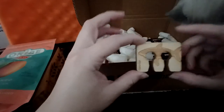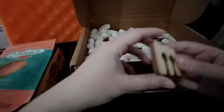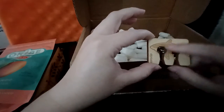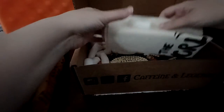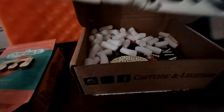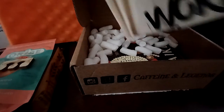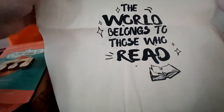The next item is, I think, a bag clip — it's really cute. It's made of wood with a little shark design on it. And we also got two items: a tote bag. It's a really nice tote bag. It says, 'The world belongs to those who read.' I like that.